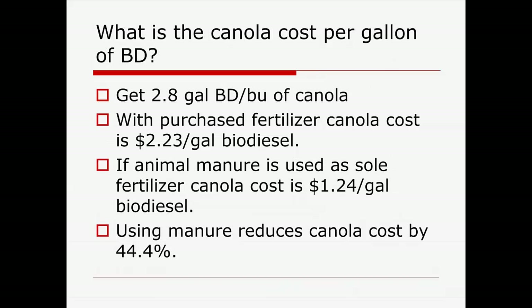Looking at the budget on producing biodiesel — what does it cost per gallon? With purchased fertilizer, the canola grain alone costs me $2.23 per gallon of biodiesel. That's just the input cost from the canola grain going into the biodiesel price. On the manure side, it's $1.24 per gallon — basically about a 44% reduction. Nutrients are costing us about that much. In South Carolina, the NPK part of the budget runs 30% to 50% of the total annual variable cost, so it's a big deal.